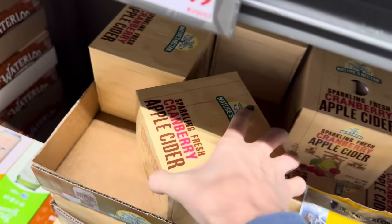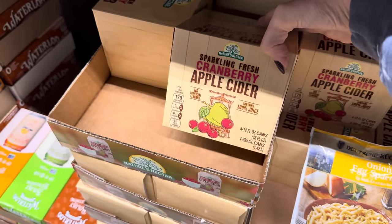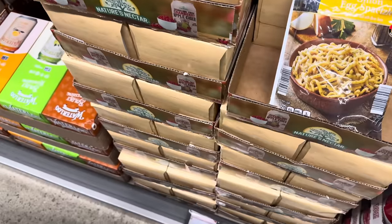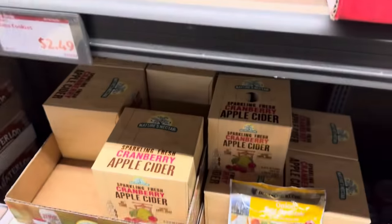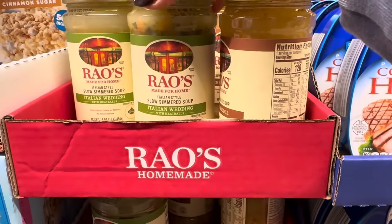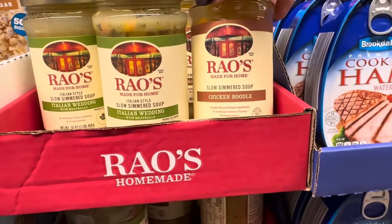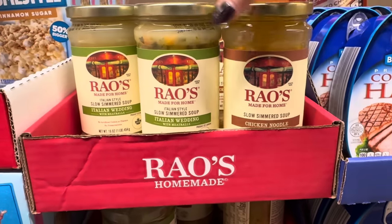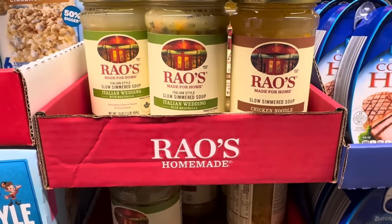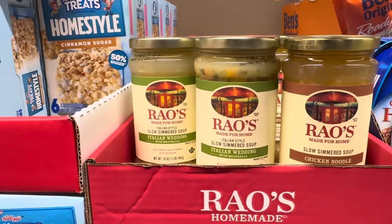Cranberry apple cider — this is a sparkling fresh cranberry apple cider containing 100% juice with no artificial flavors, four cans for $3.89. We also have Rao's Italian style slow-simmered soup: Italian wedding with meatballs and chicken noodle. I don't think I've ever had Italian wedding soup — isn't that sad? $3.88.